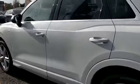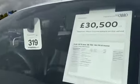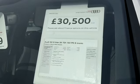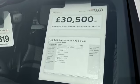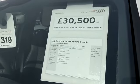The price is £30,500. If you would like a personalised Audi Solutions finance plan, please don't hesitate to contact us on 01772 730000. Thank you very much for taking the time to watch this video.